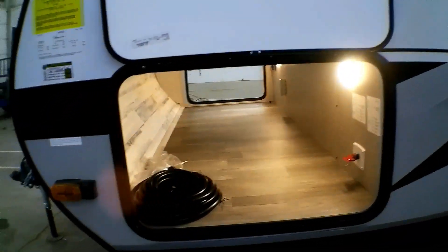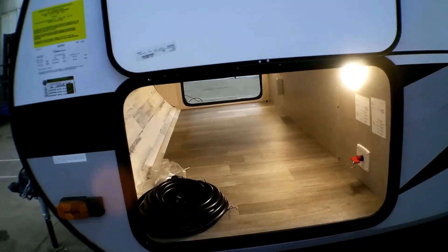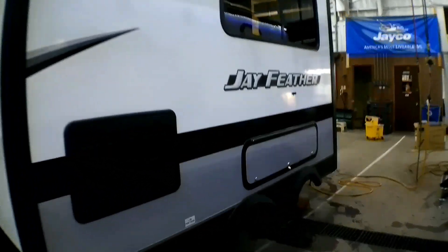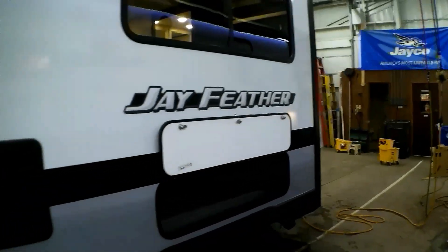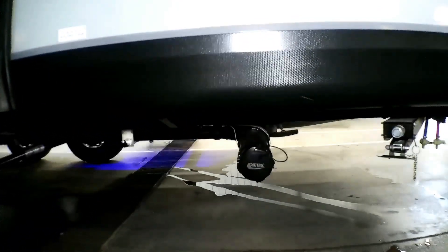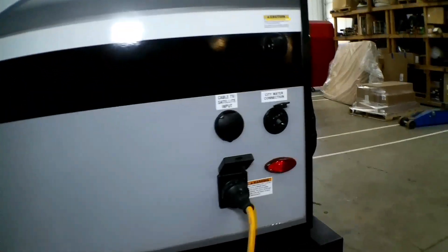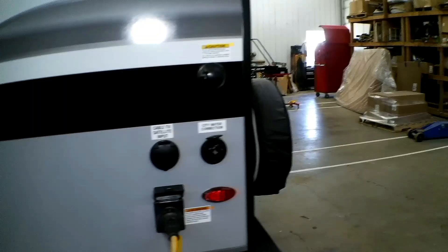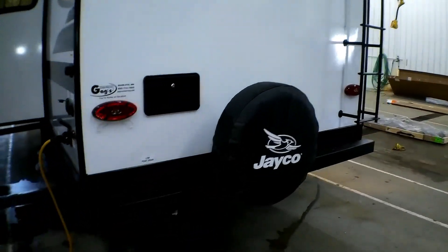In here you have a big spacious front compartment with a battery disconnect. Going down the side you have the fridge vent, and right here is access to the storage, which you can also access from inside the unit. You have the dump right there, city water connection, cable TV, and a black tank flush. The unit also comes with an outside shower and a spare tire.